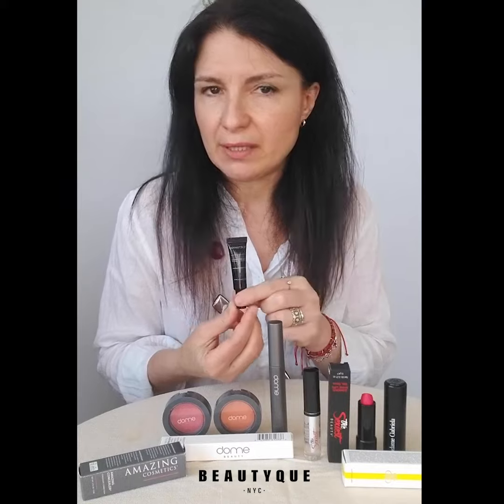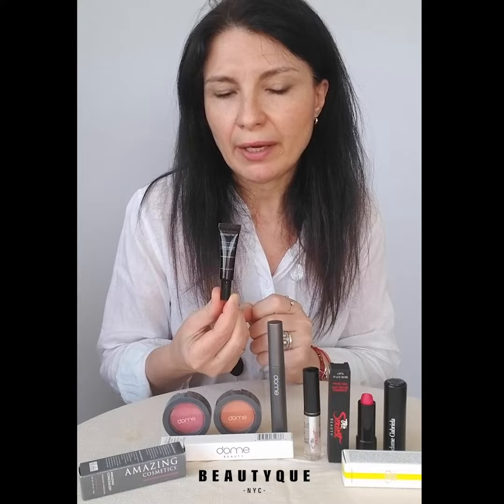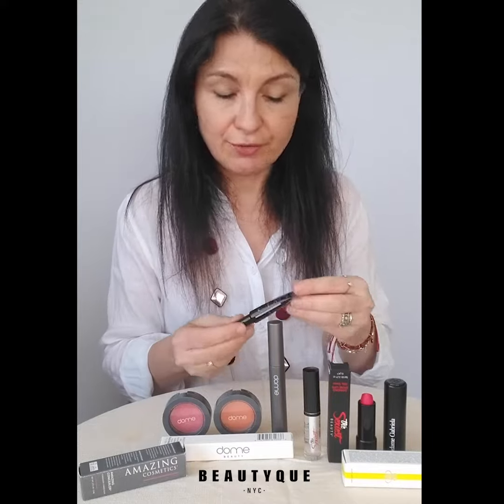For the concealer, we have this amazing concealer from Amazing Cosmetics — and it's not called 'amazing concealer' for nothing. All makeup artists rave about it. It's very creamy.